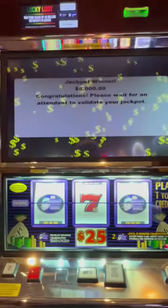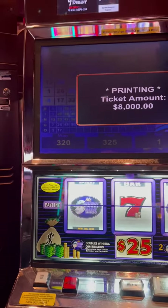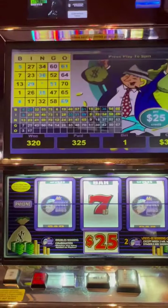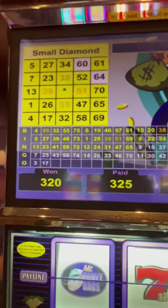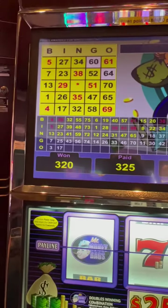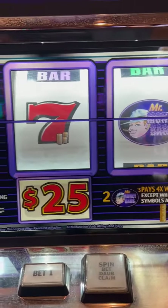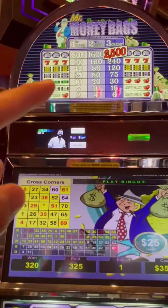Alright guys, nice. So we got it on the web screen, $320. It looks like cross corner — there we go. So again, we just got here at 12 o'clock. We got it on the red screen, which is the first machine we played. We got the small diamond for the mixed bar, and it turned red for a cross corner, which gave us a Mr. Moneybag 7 for 320 credits, 325 total — $8,000.